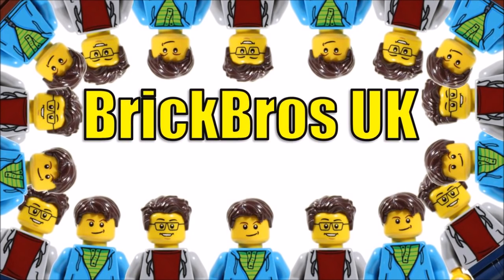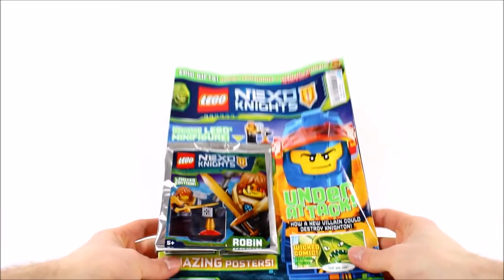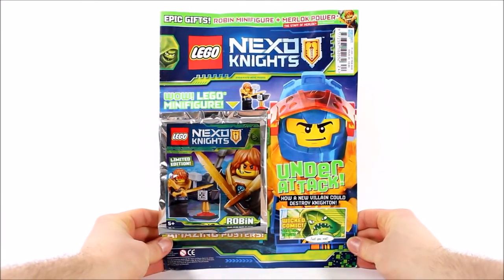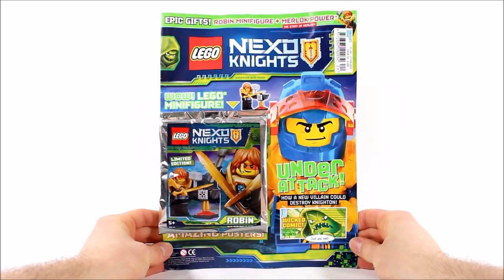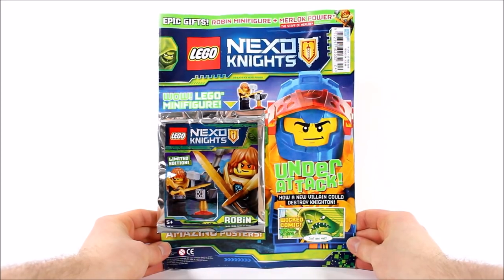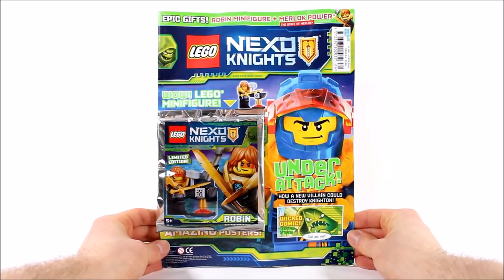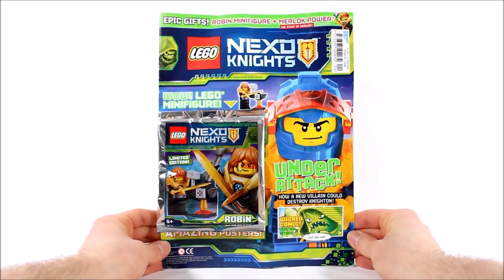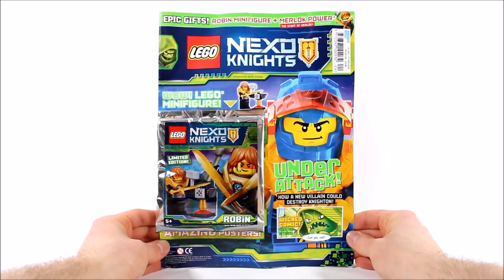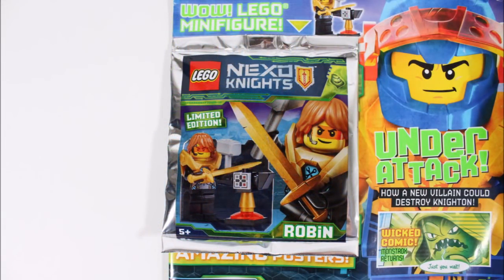Hello, it's BrickBros UK and we have issue 24 of the LEGO Nexo Knights magazine, which could be one of the last few issues if the Nexo Knights ending rumours are true. Whether they are or aren't, we'll keep on enjoying them on our channel as long as we can. It's available from January the 31st until February the 22nd in the UK and Europe, costing £3.85 - great value because the gift this time around is the latest Tech Infection Robin minifigure, one of the best gifts we've had in these magazines for a while. But before we take a look at Robin, let's have a flick through the magazine first.